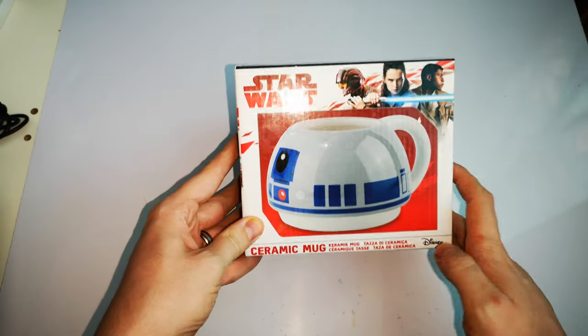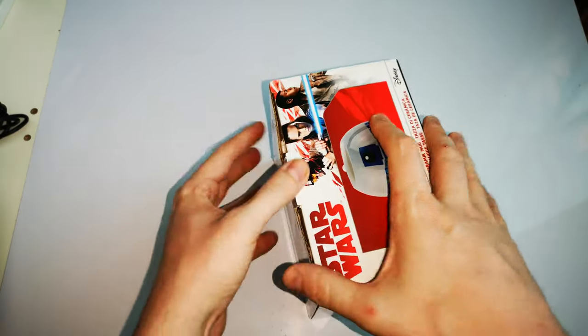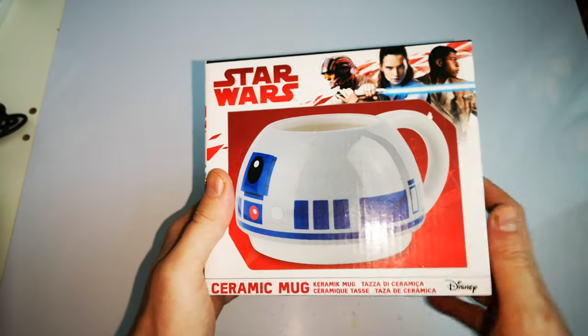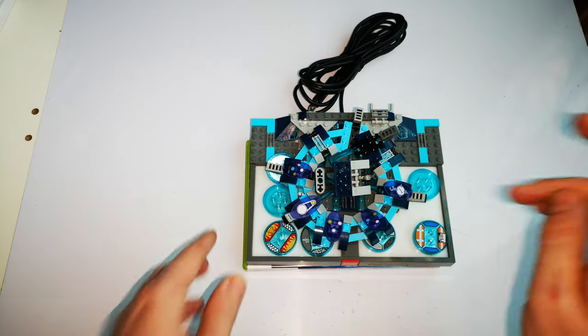So the not-so-important pickups first: a Star Wars R2-D2 mug. It was only about £1.50 — odd shape, but I like my unusual cups, so yeah, that's one I'm doing.